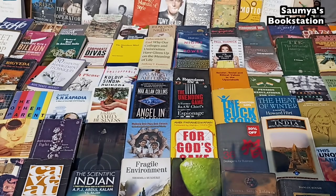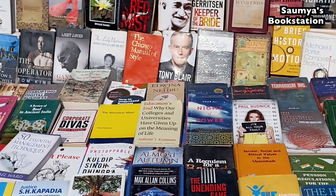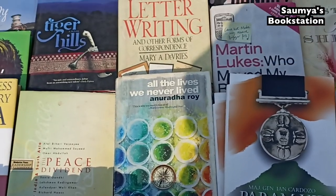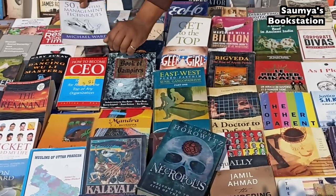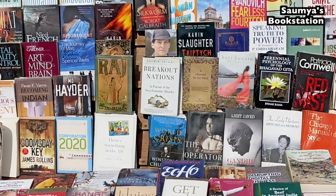One thing about Mahila Haat is that there are so many titles that at first glance you might miss out on some that might be of interest to you. So always look properly, and look again and again. Also try to keep an open mind while visiting markets like Mahila Haat — you never know what you may find. Just enjoy shopping for books randomly too.